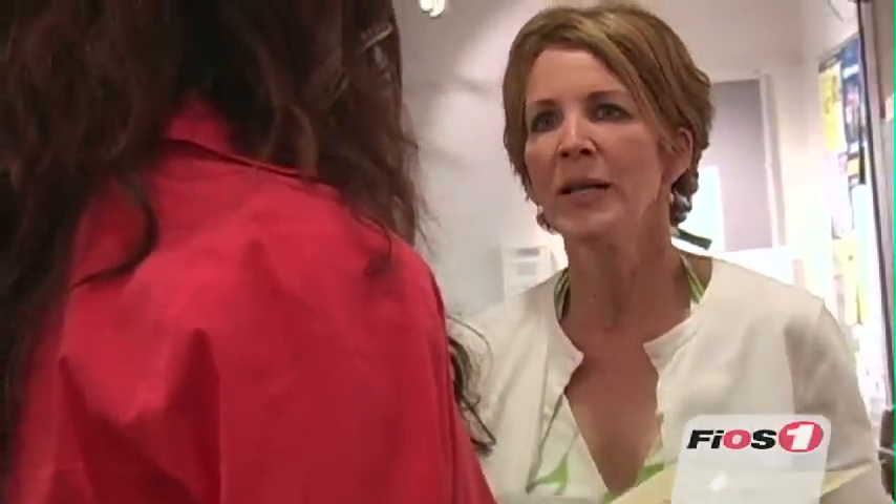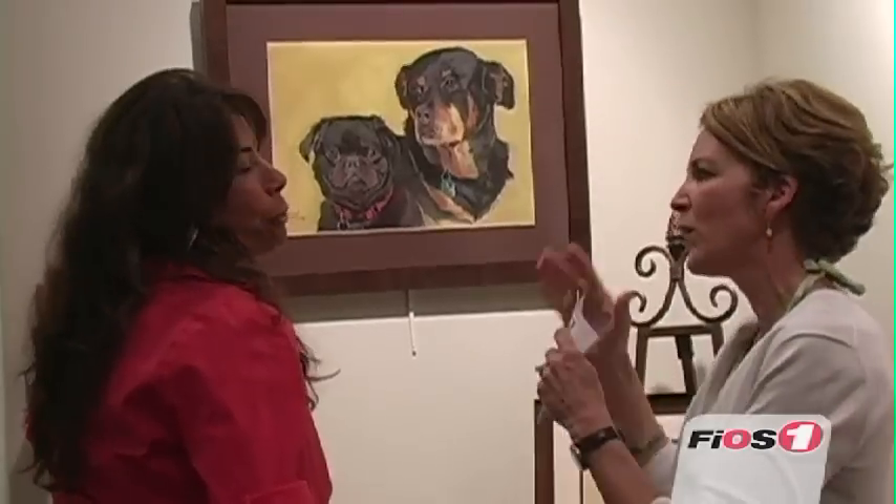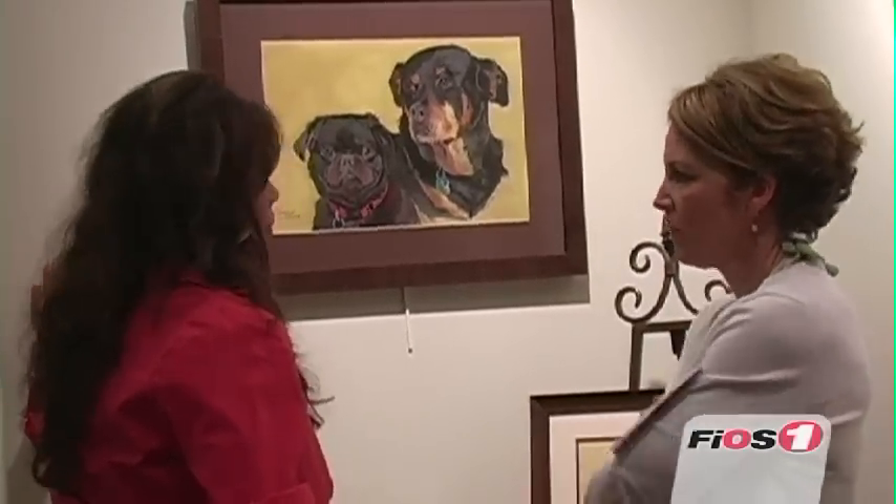I'm very passionate about dogs, but also I'm very passionate about my artwork. So today's exhibit was something that I wanted to combine together — the dogs and my artwork — and it's all about the dogs that are down there.